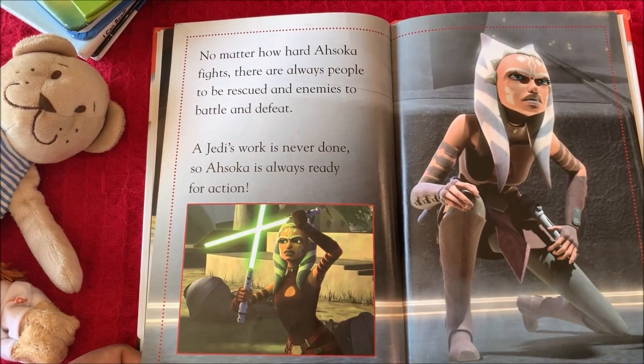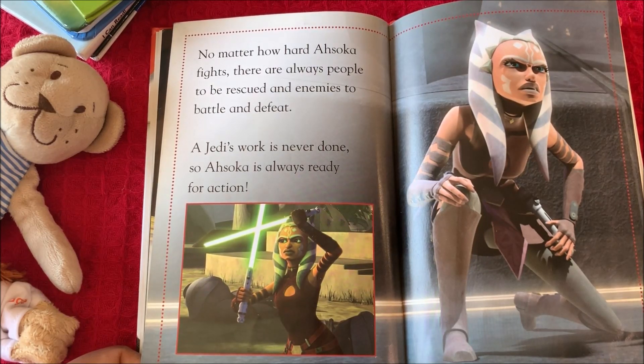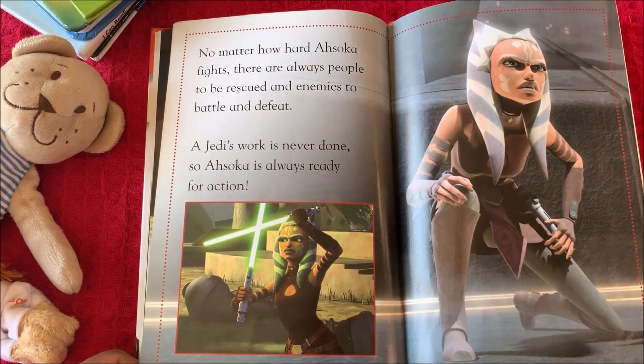No matter how hard Ahsoka fights, there are always people to be rescued and enemies to battle and defeat. A Jedi's work is never done. So Ahsoka is always ready for action.